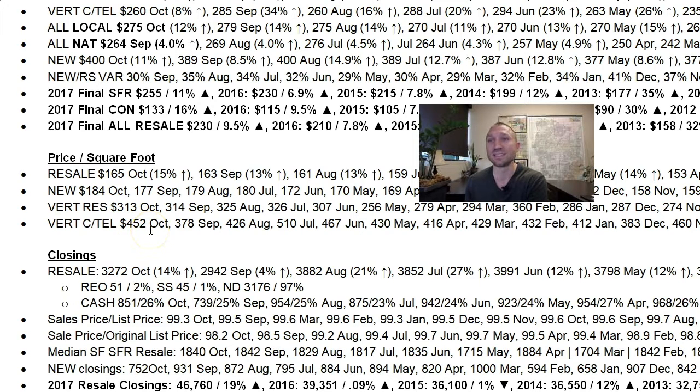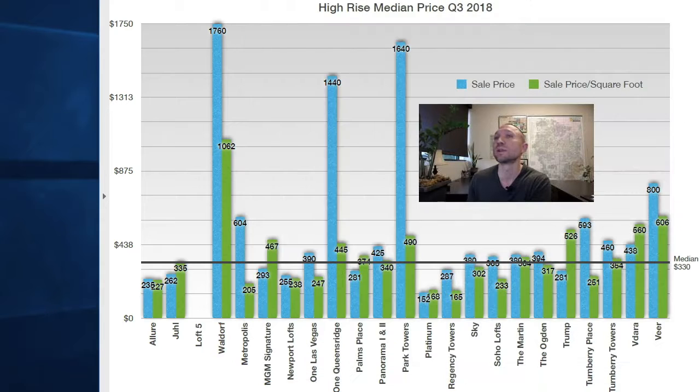The $452 a foot seems pretty high, and it is, because those are income-producing properties and they're smaller in size as well. Typically when the size of real estate goes up, the dollar per foot goes down. The blue bar on the graph represents the actual sales price — this is for quarter three, July through September of 2018 — and the green bar is the price per square foot for those sales.